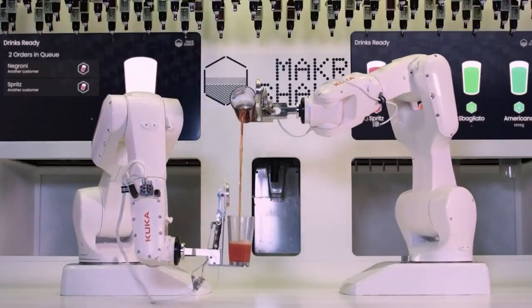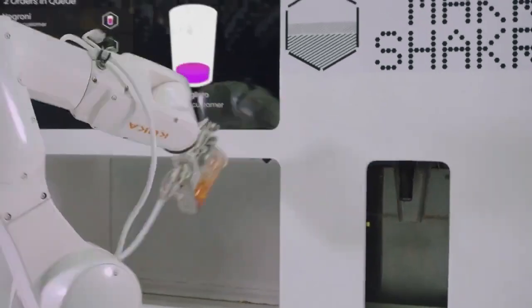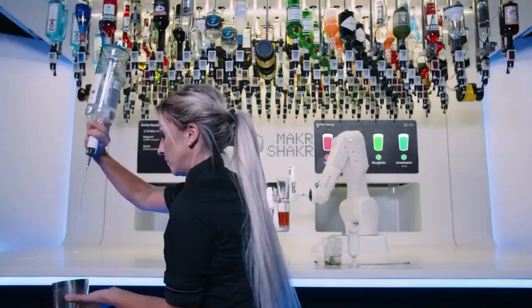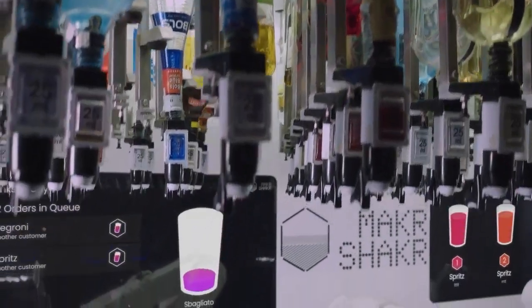With no need for tips and impeccable accuracy, Tony is revolutionizing the bar industry, combining innovation and convenience to enhance the customer experience while reducing labor costs. This robot bartender is a perfect blend of technology and hospitality.